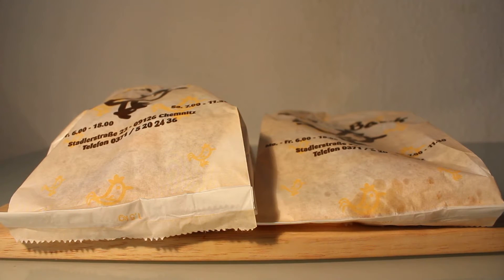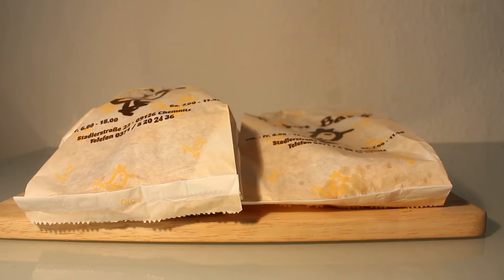Hello everybody and welcome to how things look like, today with a special edition because I was at a German bakery at the Hahnbeck, as you can see. It's a bakery which holds some prizes — they have the prize of the best German bakery of 2013. I have three different kinds of sweet bakery stuff.